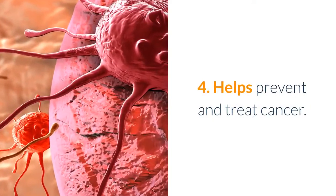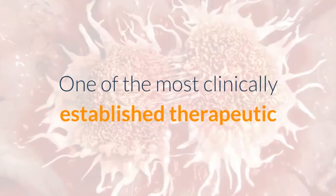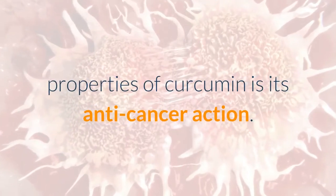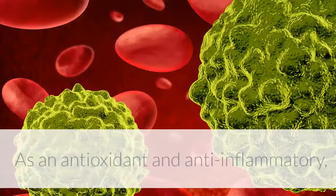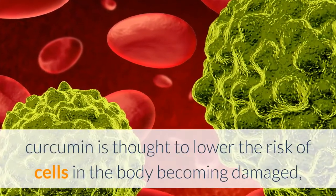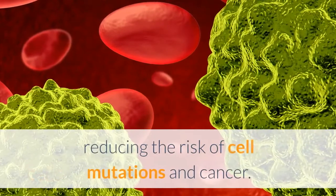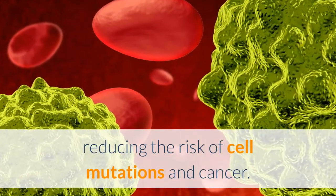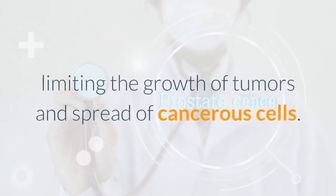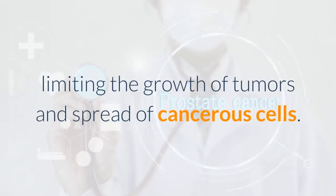Four: helps prevent and treat cancer. One of the most clinically established therapeutic properties of curcumin is its anti-cancer action. As an antioxidant and anti-inflammatory, curcumin is thought to lower the risk of cells in the body becoming damaged, reducing the risk of cell mutations and cancer. Furthermore, numerous studies have shown that curcumin has anti-tumor properties, limiting the growth of tumors and spread of cancerous cells.